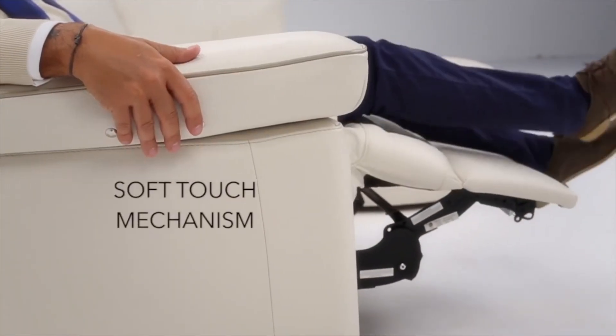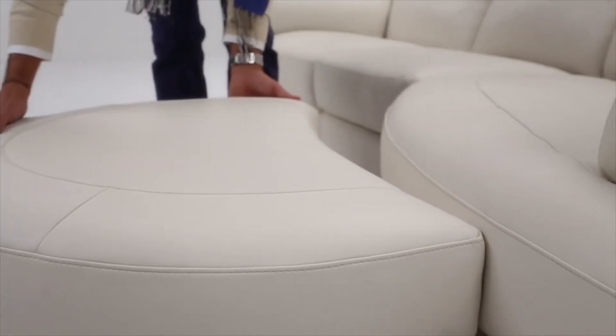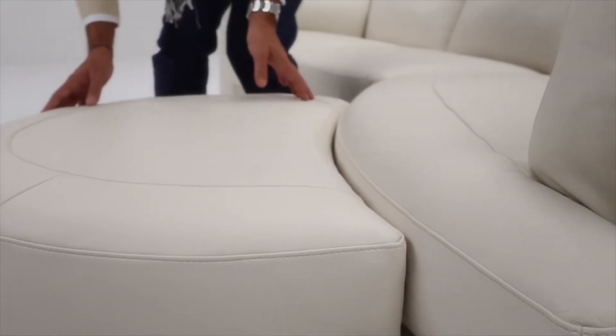The Brevido also features a soft touch mechanism for reclining, and if fitted with a bumper chaise lounge, everyone has a spot to relax.